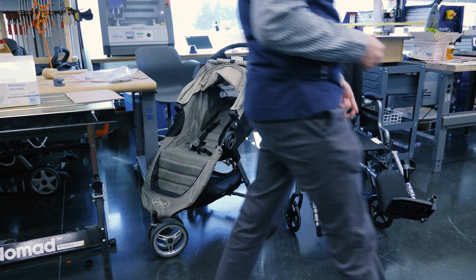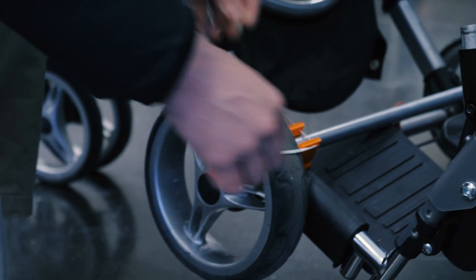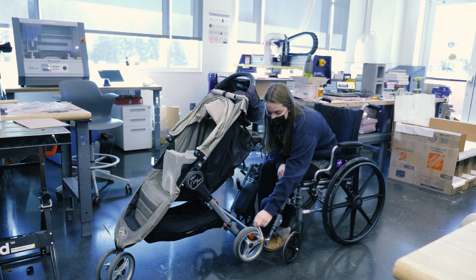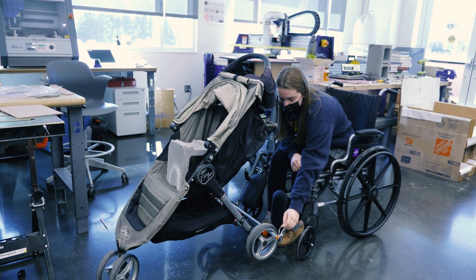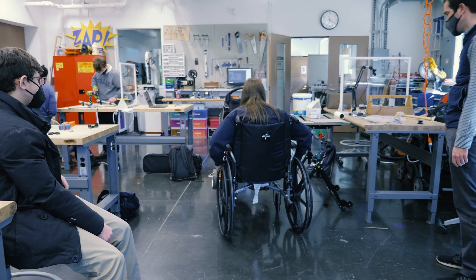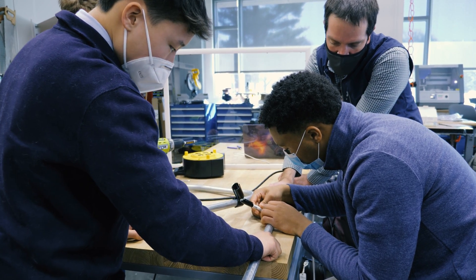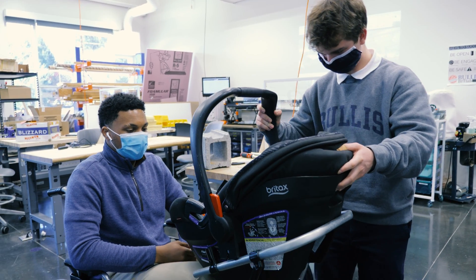They're expecting a baby soon and they had a challenge for our class, Making for Social Good, to design an attachment or some way to connect a stroller to their wheelchair so that the father could push his baby around when the baby comes.